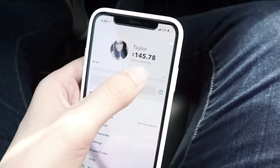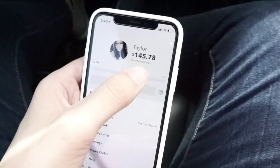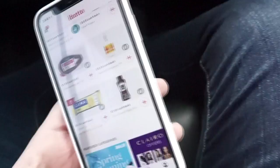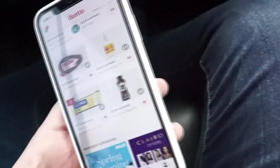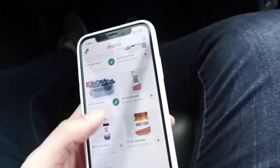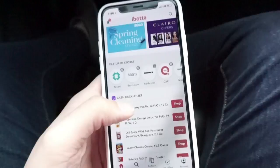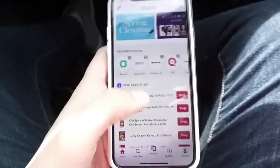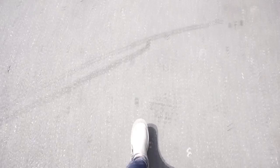I really like using this app. It says my lifetime earnings are $145, and I don't use it as often as a lot of people do — you can definitely earn a lot more. I just recently redeemed about $20 to my PayPal account. There are a lot of things on there I don't use, but it's good to find things you already purchase and get money back, and to discover new things you want to try. Definitely download Ibotta if you want to get cash back.